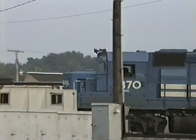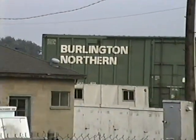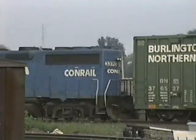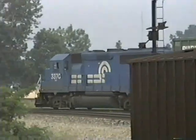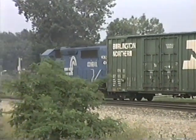Now we see them already getting on to the Y. They have proceeded south past the switch and now the rear has become the front of the train, and they are going through the Y there now, and will be getting on to the Fort Wayne line.